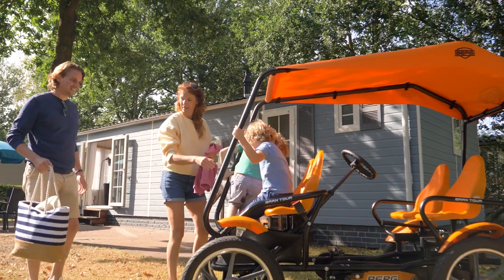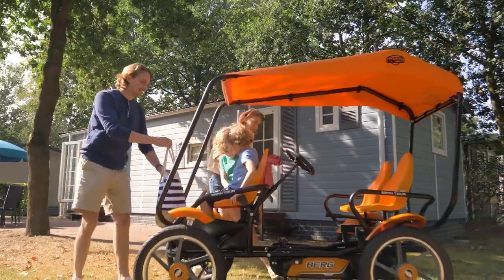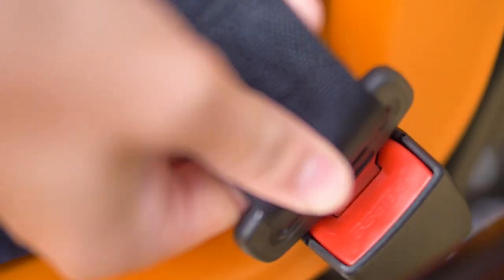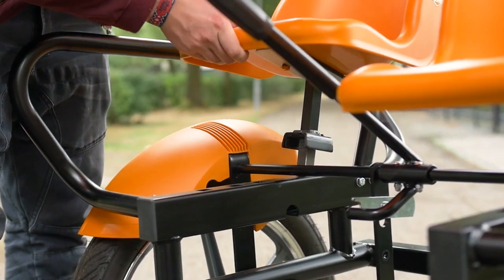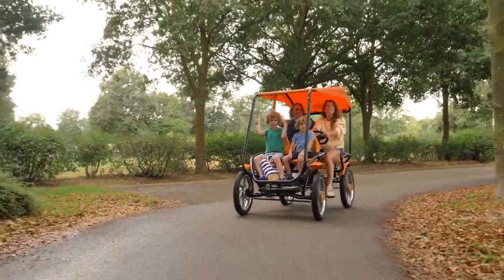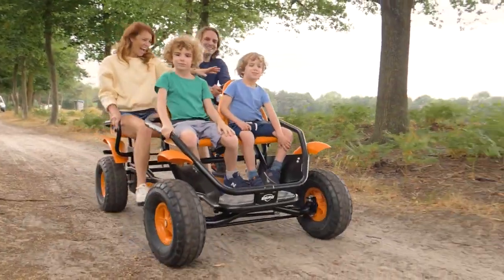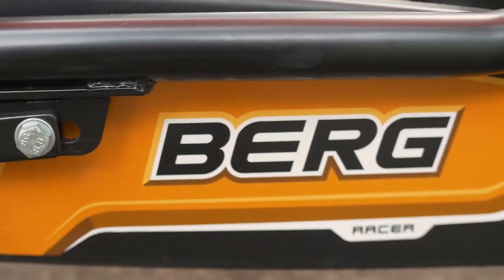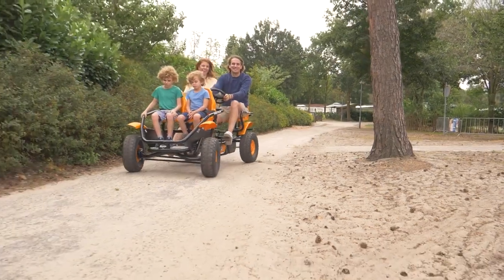The front seats for the children include retractable seatbelts to ensure they can be kept out of the way. The rear seats can be adjusted in no time. The revamped Grand Tour features an improved steering system as well as simplified maintenance. The chain guard is easy to open and changing the wheels is a cinch.